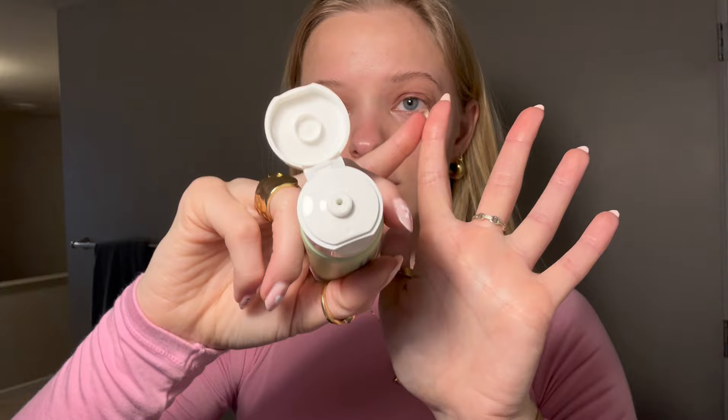Now I'll go in with my moisturizer. I just do a line down my finger — this is how much I use for my whole face — and then I'll rub it all over my face and down my neck again.